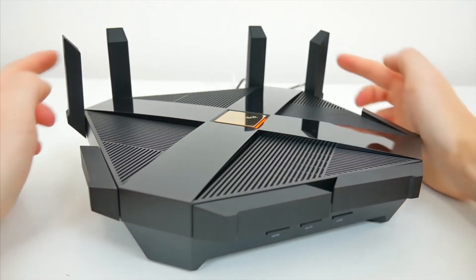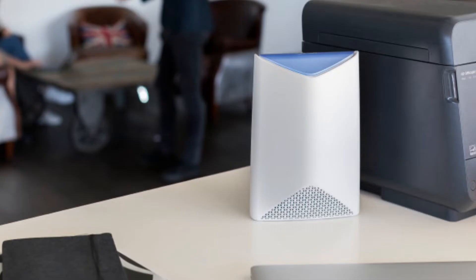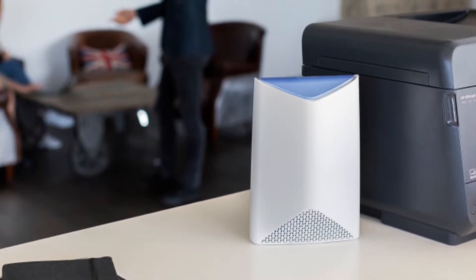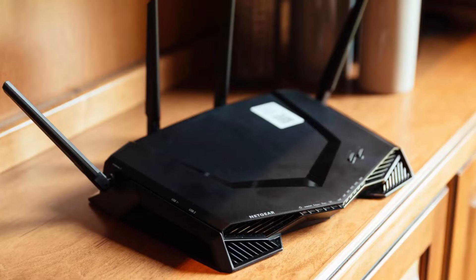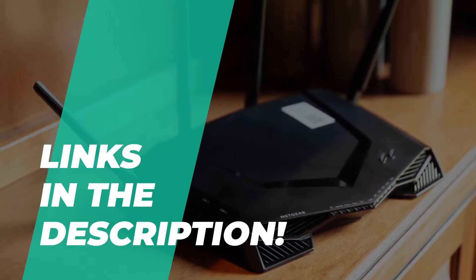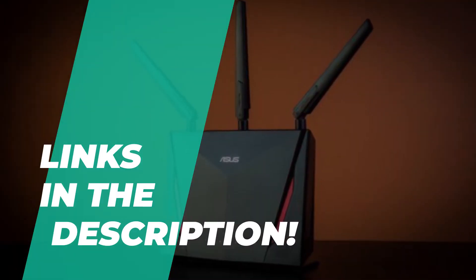When choosing a new router, you should consider the size of your coverage area and the number of clients, as well as the types of devices that will connect to the router. We can help you with some of the best in the business. Go through the description below to see all of the mentioned products and to find their buying links.